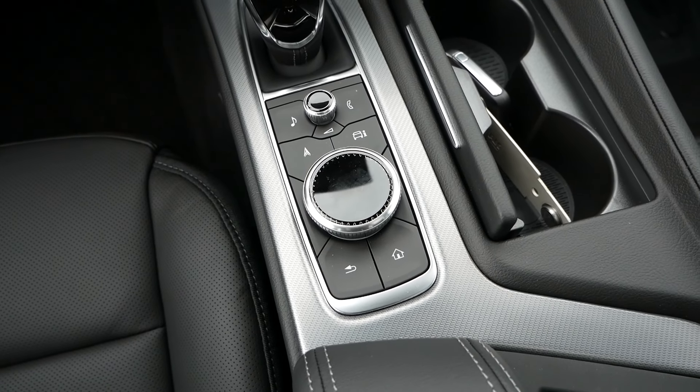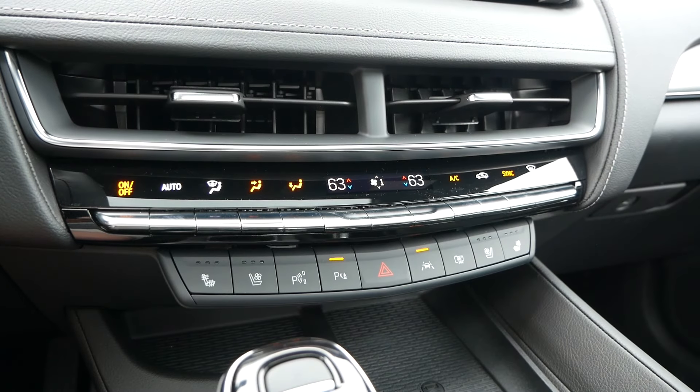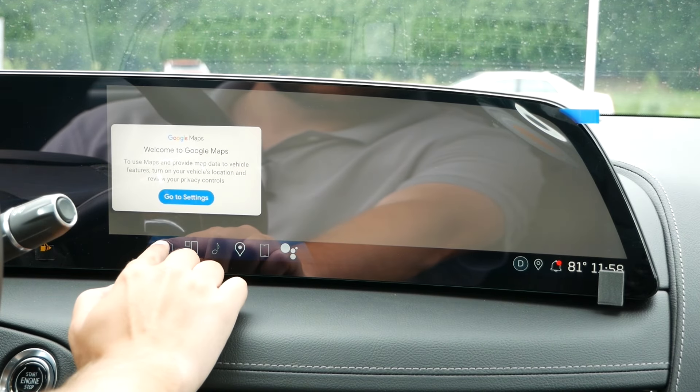Some may claim that Cadillac didn't go far enough with this tech update, but unlike the Germans, there are still physical buttons for climate control, which is now a lost art in the automotive world as brands are placing everything on the screen.